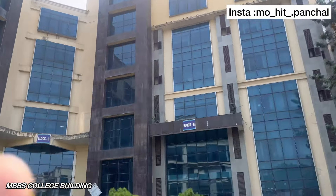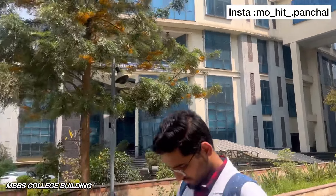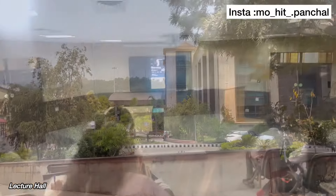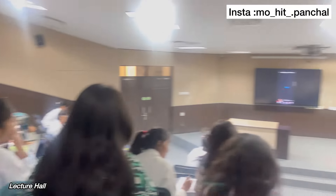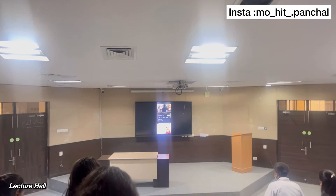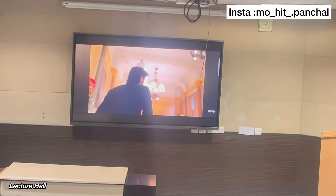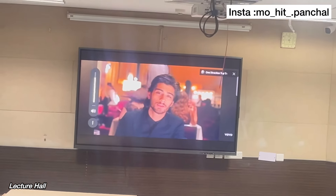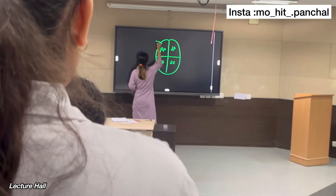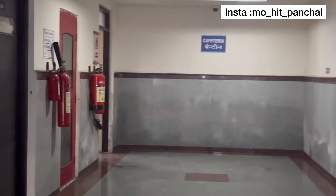Now let's see how the college looks inside. This is the library building. In the lecture theater, there are five floors in each floor. In the college, there is a canteen. The view of the canteen is like this.